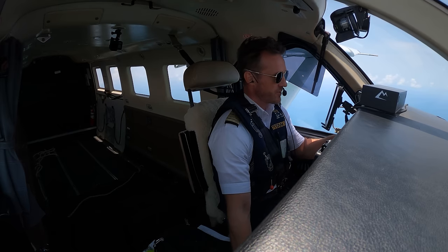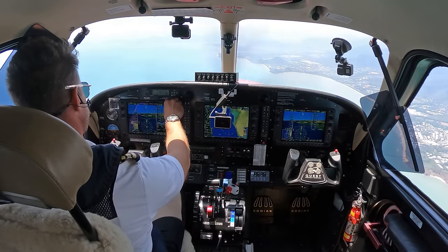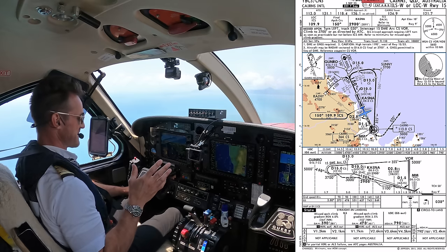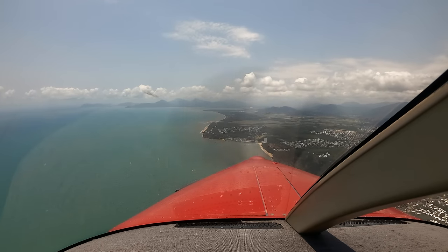Cairns Tower, Papa 2 November Tango Echo, established ILS runway 15. Papa 2 November Tango Echo, Cairns Tower. When the ILS works perfectly and you've got everything set up correctly, it's actually kind of really boring going down, especially with autopilot. I'm not complaining — I like my autopilot.